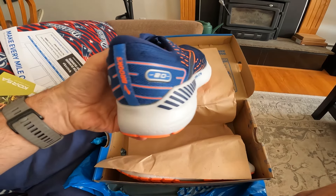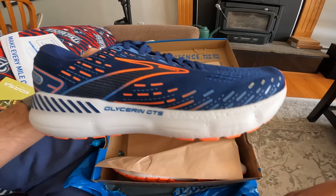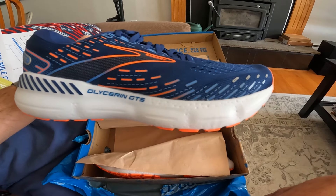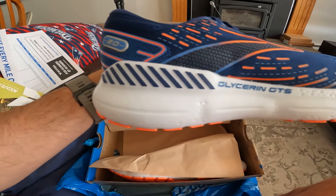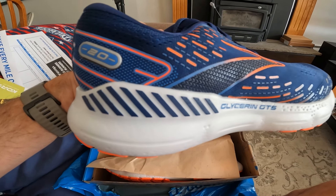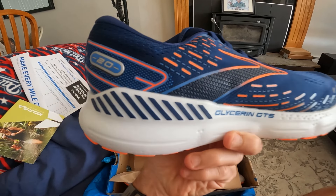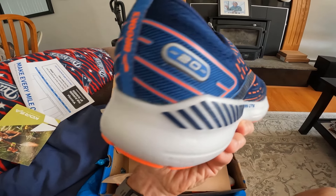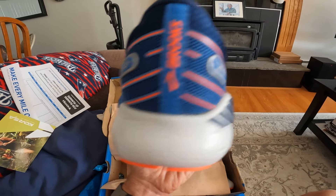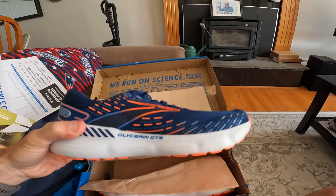I kind of like the white midsoles on shoes with contrast to a darker upper — I really like this colorway. So here is my new Brooks Glycerin GTS 20. I'm really excited about this because I'm starting my Marine Corps Marathon training block tomorrow. This is going to be a max cushion daily trainer with some stability features — it's got those signature Brooks guide rail features on them, on the medial side and the lateral side. I will do a first impressions review once I get these on my feet and get a chance to run in them.